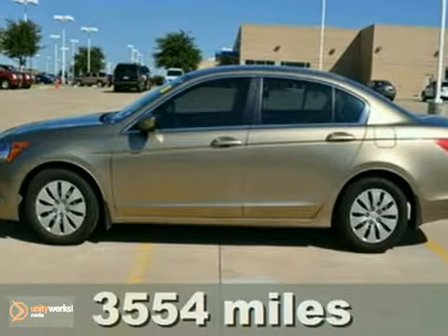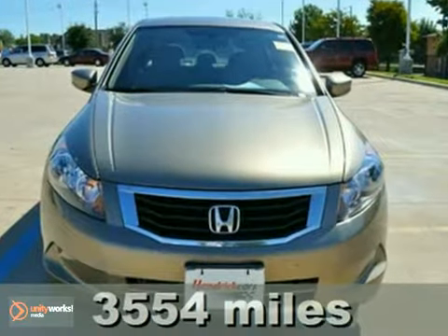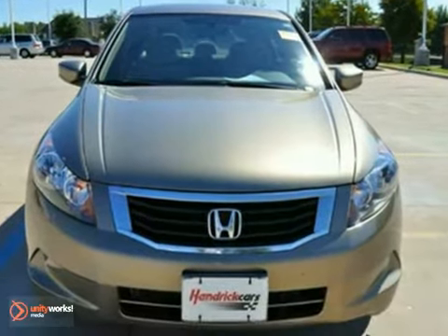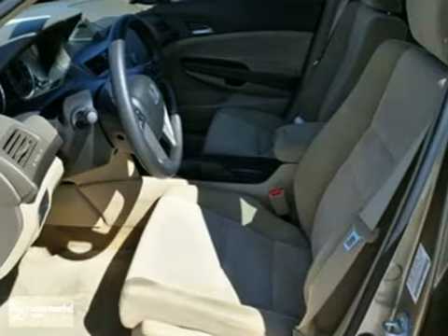It's a Carfax One Owner 2009 Honda Accord that gets up to 30 miles per gallon. It has a clean, upscale feel. And with keyless entry, an anti-theft system, and traction control, it's bound to sell fast.